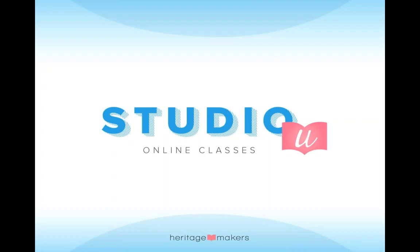Welcome to Studio U. You should be able to see my screen that says Studio U Online Classes and hear my voice. Only one voice tonight, not two. We are going to go through wonderful weddings tonight, but we are also going to show four other occasions that you can adapt these wedding ensembles and projects for.